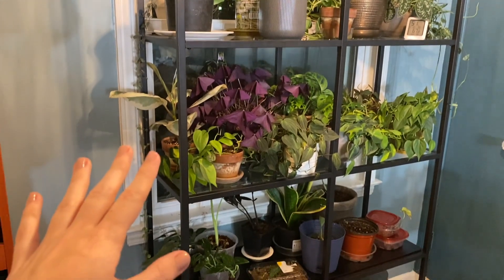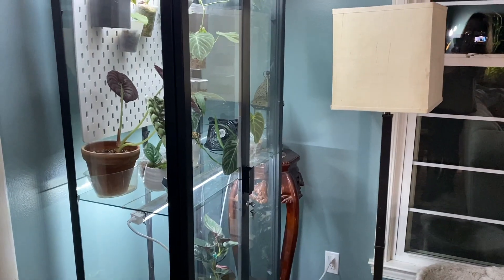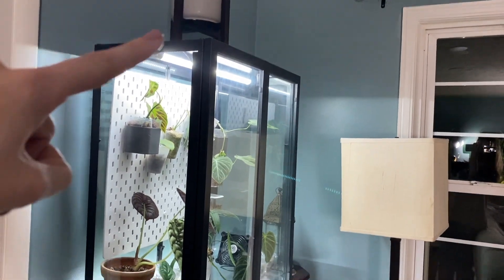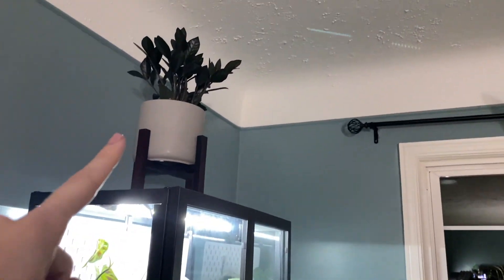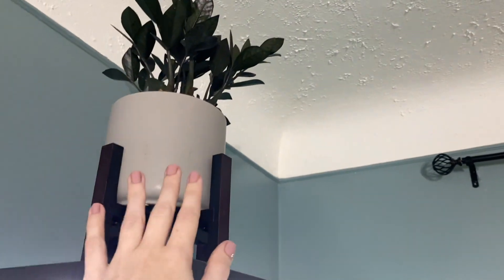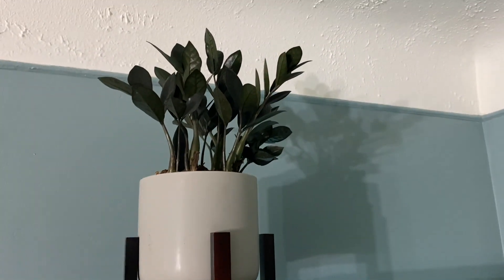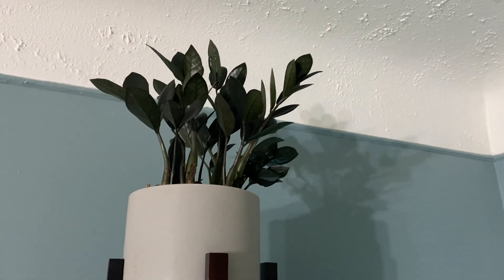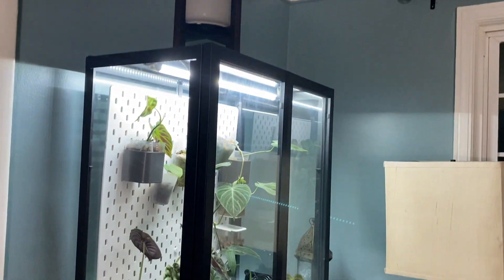That is the entirety of my shelf next to the dining room. Moving on to the living room: on top of my Ikea Millsbow cabinet I have a full ZZ Raven plant that I got from Costco. It's super nice, big, and full. I just make sure to water it on occasion and keep it away up there.